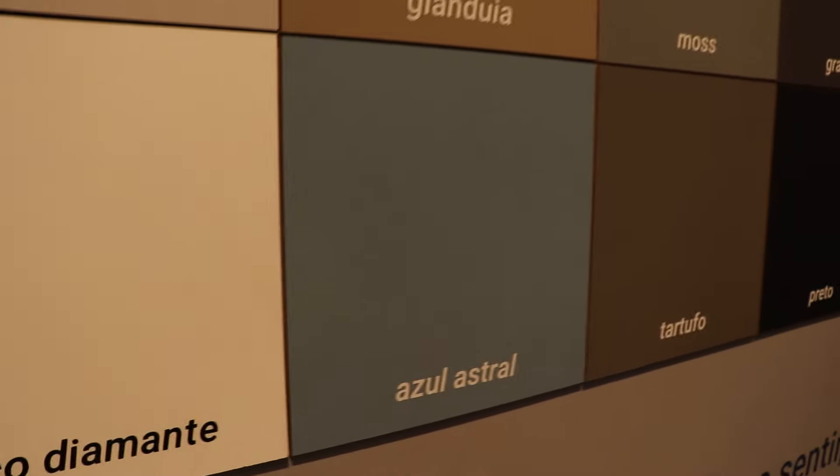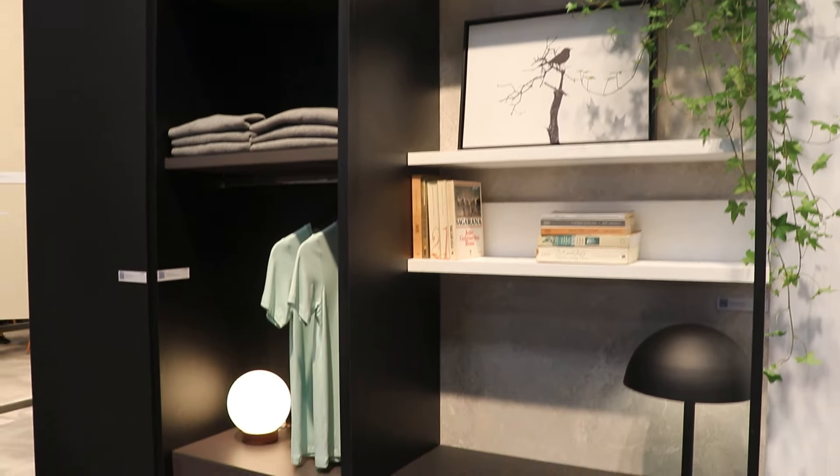We are here at Duratex, on the stand of Formobile. We are here to divulge a pre-launch, which is our Acetinata line — patterns that bring a super matte, super acetinata, super sedated finish. In addition, the launch of 2022 features our new Veluto line, one of the models here being our Verde Floresta.